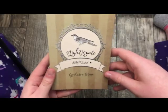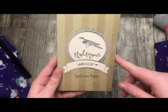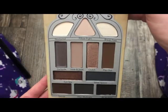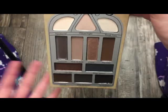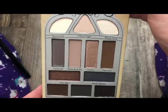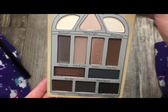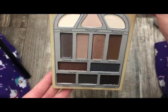The next palette is the Pretty Vulgar Nightingale palette — I also received this in a BoxyCharm. The formula is really nice but the colors just aren't my thing. A lot of these palettes have been discounted lately — people are finding them at TJ Maxx, Marshalls, and Sephora had dropped the price on them as well at one time.